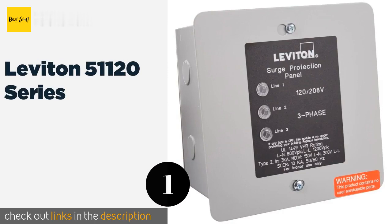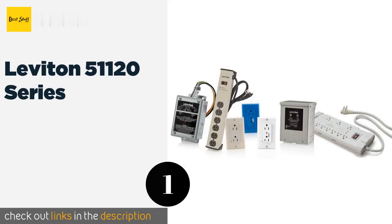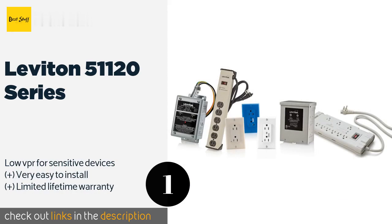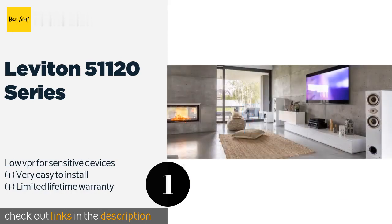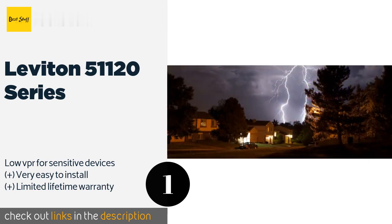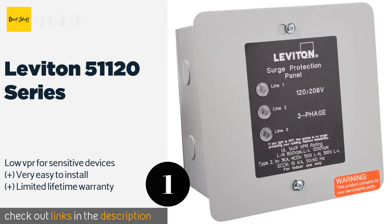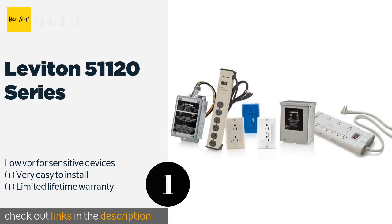The first product on our list is the Leviton 51120 Series, ideal for use in commercial, industrial, and residential settings. This three-phase unit offers superior voltage defense supported by integrated real-time visual diagnostic indicators capable of showing both the unit's power and suppression status. The price is around $296. Check out the product link in the YouTube description below.